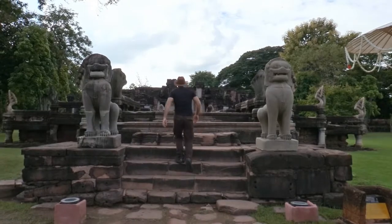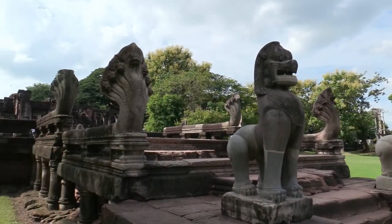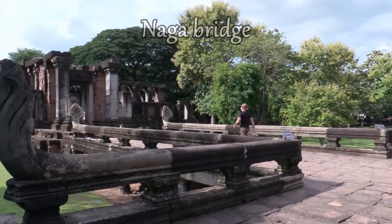To arrive at the main entrance, we have to cross a bridge of Nagas with two lion statues in the front. In Indian religions, Nagas are mythological snakes that guard Mount Meru, protecting the gods and Buddha from demons.